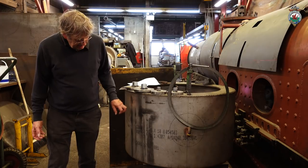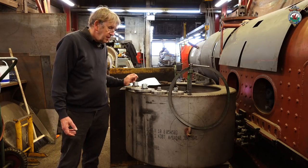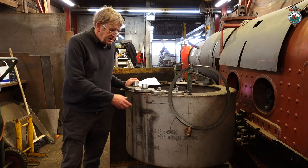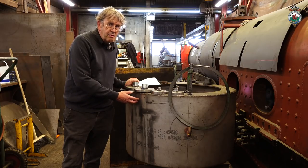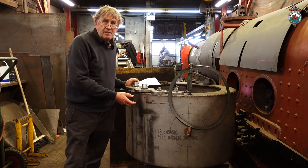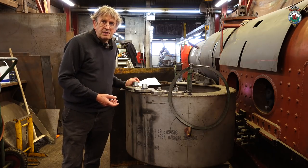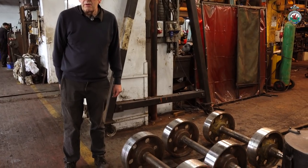Here's a smoke box for one end of the loco, again in stainless steel because we've found that ordinary mild steel ones are just not lasting a reasonable length of time. In stainless steel these smoke boxes should have a very long life. Although the material costs more in the first place, in the grand scheme of things it's much better to use stainless because the life will be many times what a mild steel one would be.